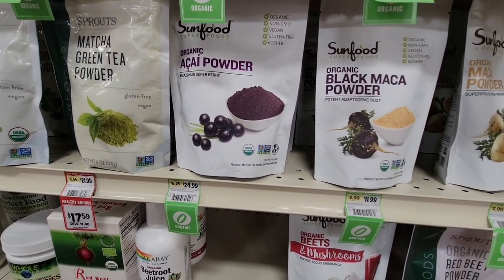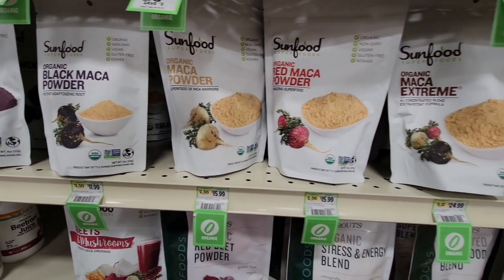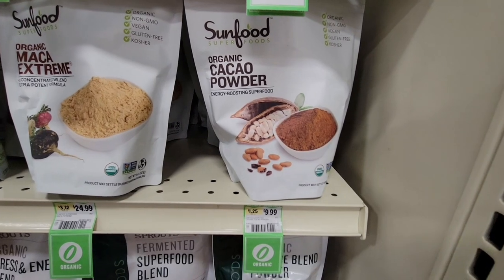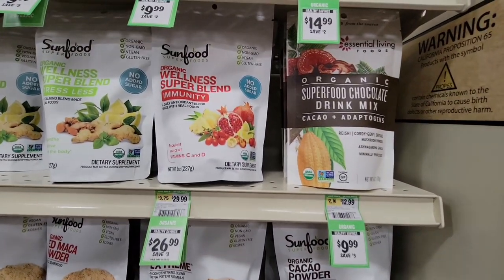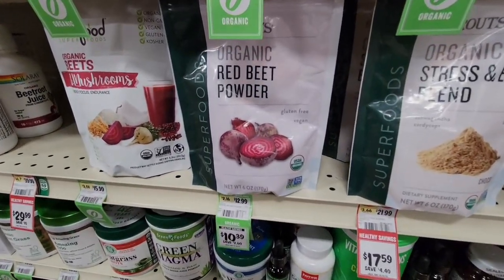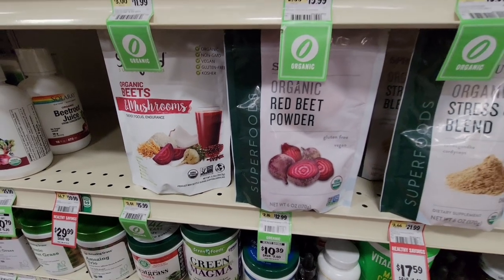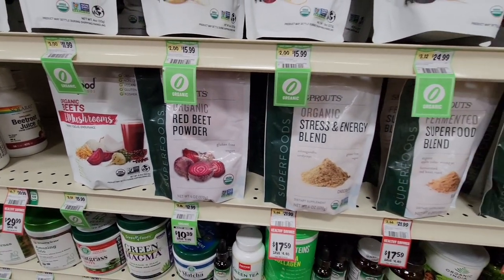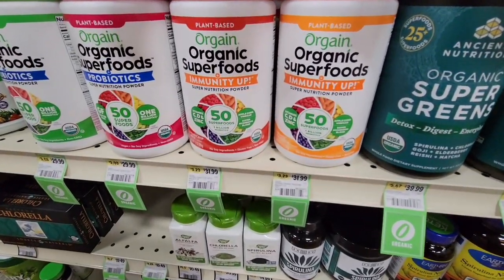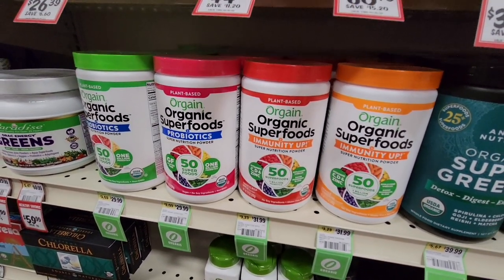The matcha green tea powder — they have all of these powders that you could use for your smoothie. There are so many different powders and so many different brands. The cacao powder has been known to help out. There's this wellness super blends. I'm not a fan of beets, but I know they're good for you, so here's a powder I could mix into a smoothie too. Stress and energy blend — we all need that. The Orgain super foods — Orgain products I do really like.